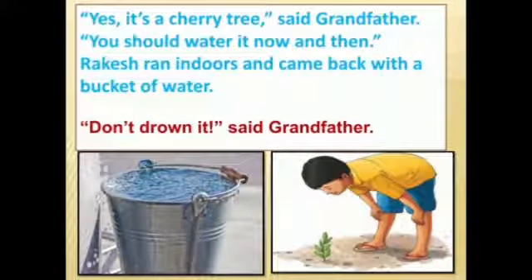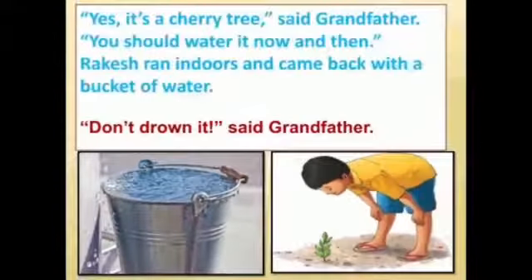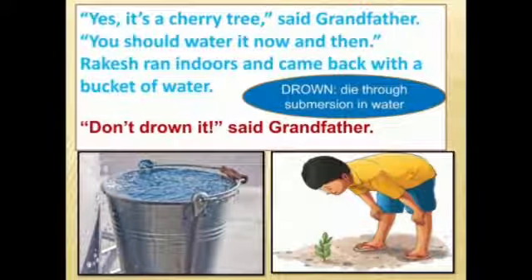Grandfather told Rakesh he should water the plant now. Rakesh ran indoors and came back with a huge bucket of water to pour onto that small tiny tree. Grandfather then said, 'Don't drown it.' Drown means to die through submersion in water. So grandfather suggested not to put the full bucket of water on the plant, as it would kill it.